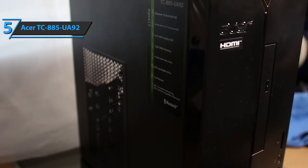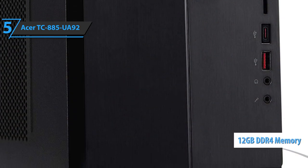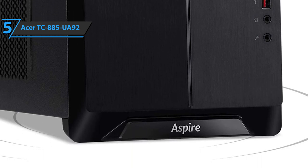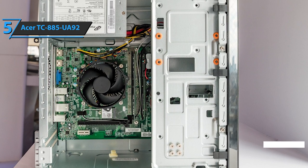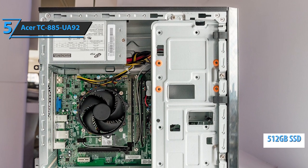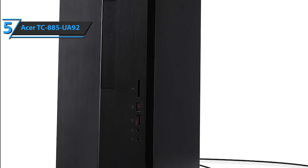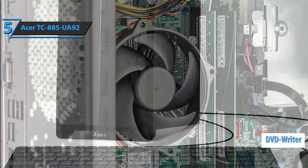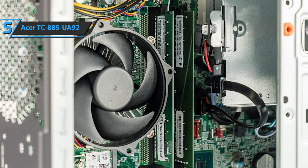The Acer TC-885-UA92 also rocks 12 gigabytes of DDR4 memory. This is substantially more than most budget computer desktops have to offer, so we have tons of added value through both quantity and quality. In terms of onboard storage, this PC rocks 512 gigabytes of SSD. The benefits of rapid startup times are paired with a decent amount of space. Another feature that is fairly uncommon in PCs these days is the DVD writer. These are apparently not obscured from the market, and if you have any software installations or games on your CDs or DVDs, you can finally put them to use.